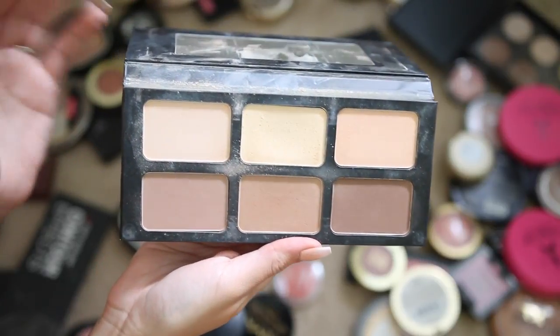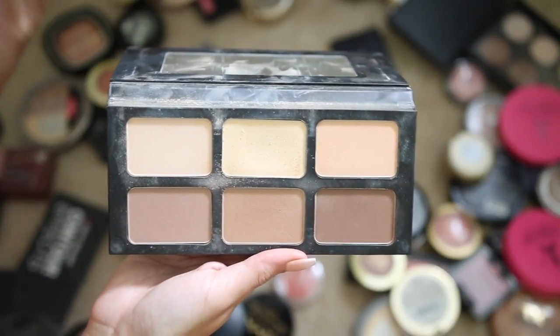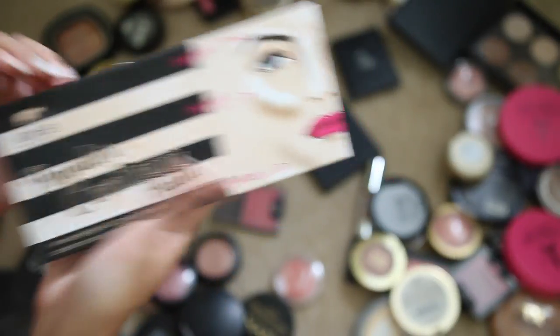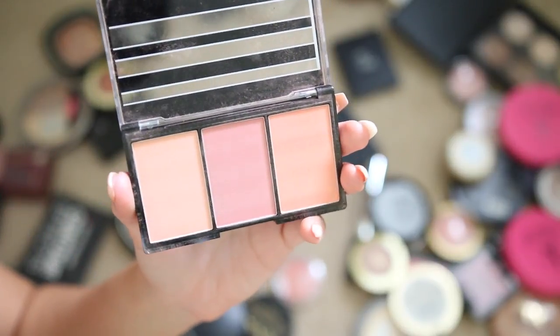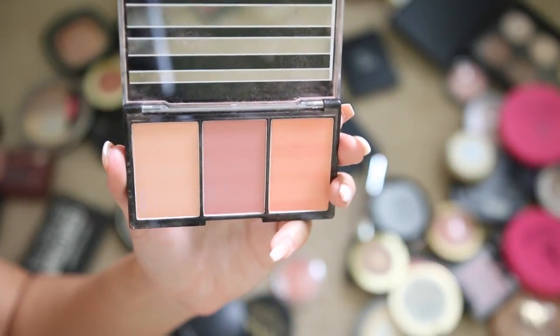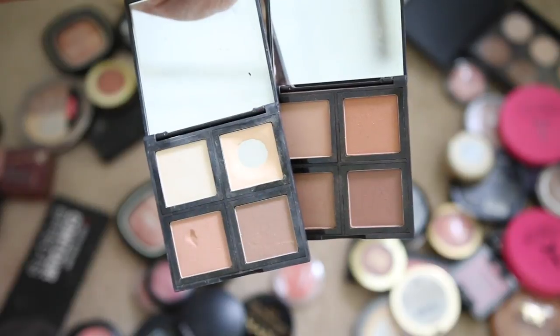The Kat Von D is better — you get what you pay for — but this Cookie palette is still really great. You can get the brand at Walmart. Another Cookie product: the Blush Up blush palette — I'm keeping this, it's a really pretty natural everyday palette, great for affordable makeup tutorials. Two Elf bronzer palettes I'm keeping — I think these are awesome for the price, really great quality, super easy to blend.